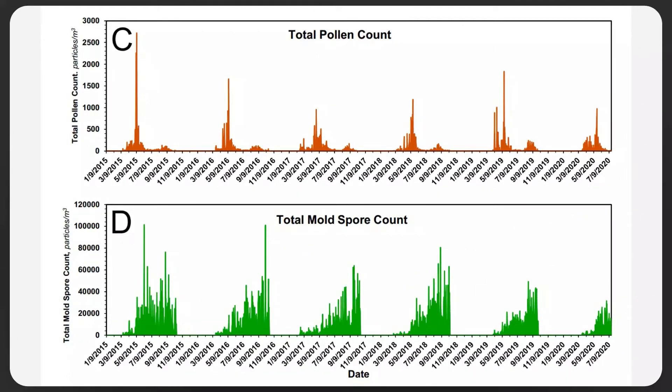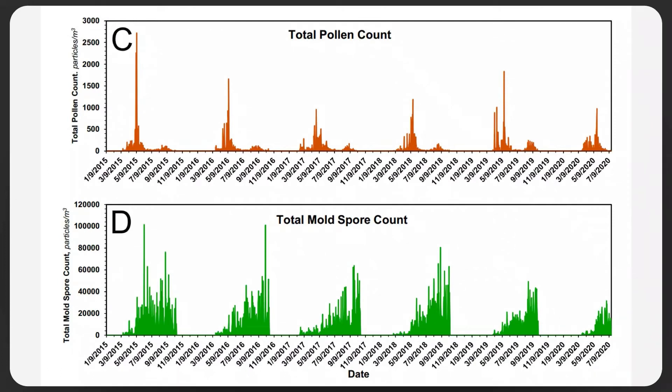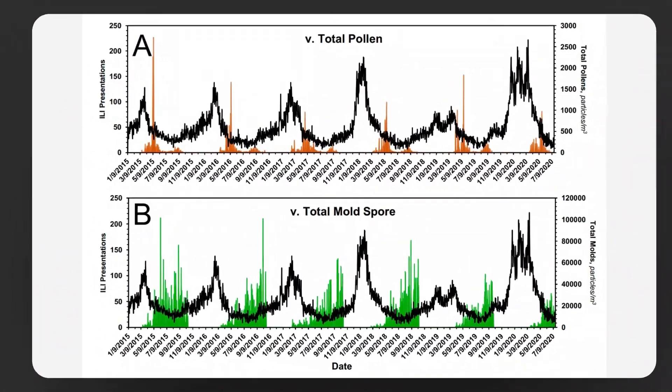There is a statistical connection between presentations to hospital emergency departments and influenza-like illness. Let's make it very clear — between pollen exposure and mold exposure and how these two variables of biology are linked. If I pull up graphs showing the total pollen count and total mold spore count, you can see there is an overlap or connection between these two distributions. The bottom axis represents the date, and the left-hand axis represents influenza-like illness presentations at hospital.